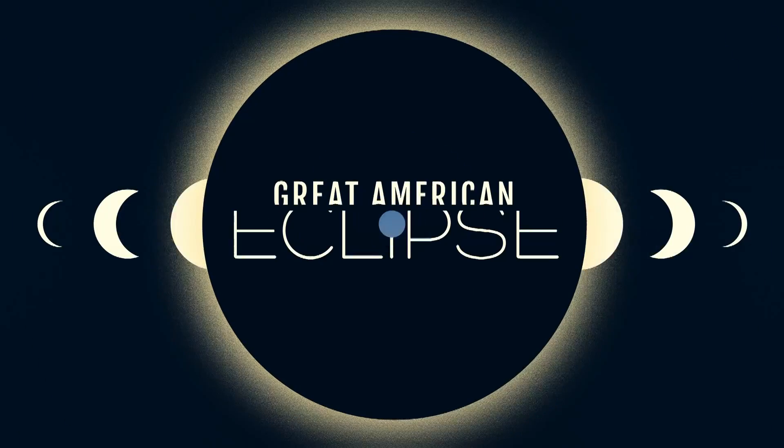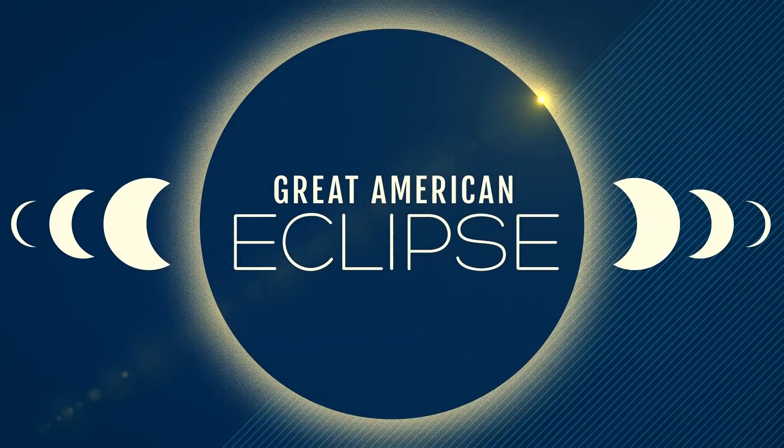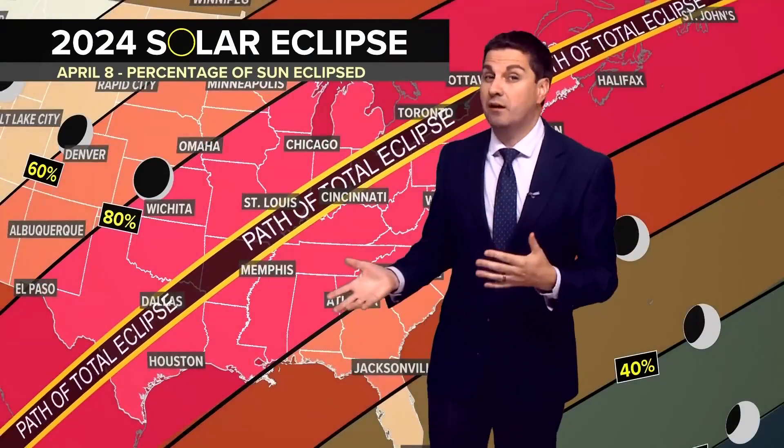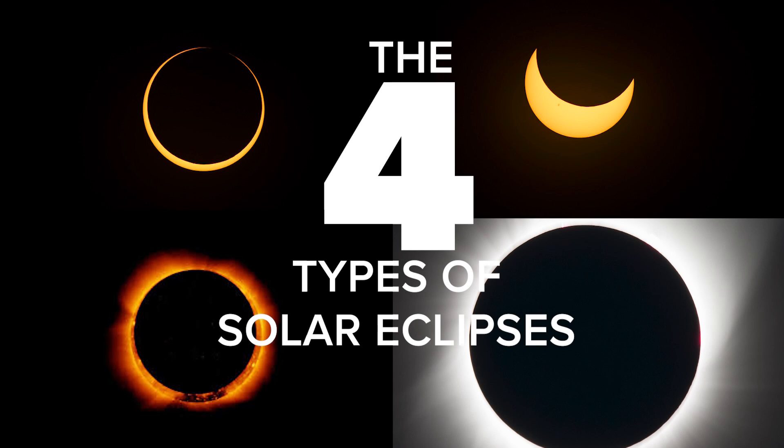As we're all waiting for next week's solar eclipse, we're learning more about this marvel in the stars, including the different types of eclipses that exist. Meteorologist Chris Mulcahy is boosting your weather IQ. The April 2024 total eclipse is one that you must see, because we're not going to see another one here in the U.S. for another 21 years. But did you know there are actually four different types of solar eclipses?